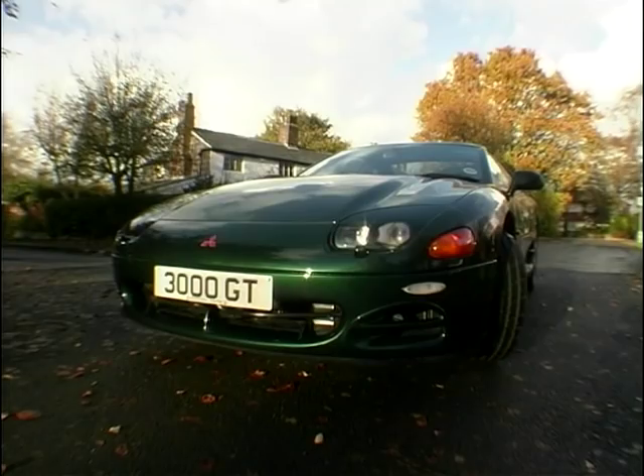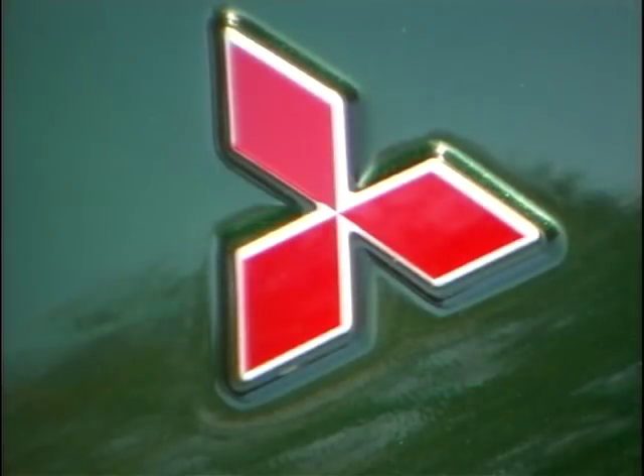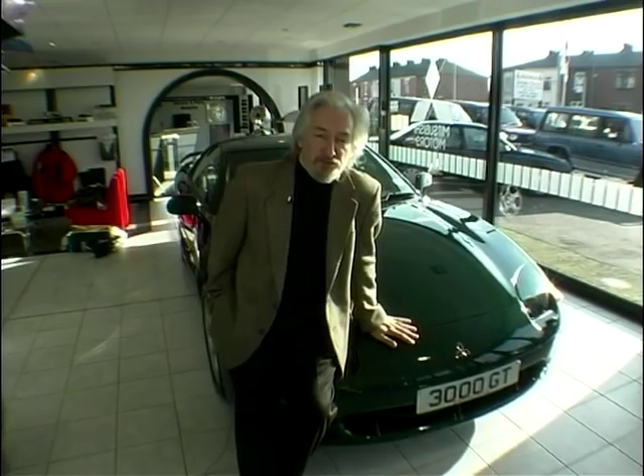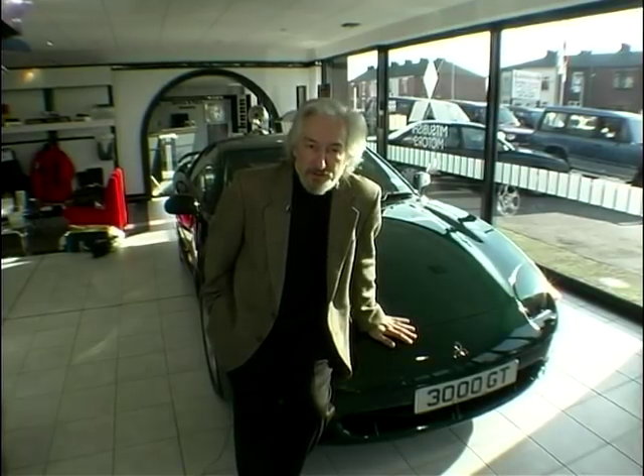This is the Mitsubishi 3000, and it is a real GT. It's been maligned by critics, it's been referred to as the medallion man's car, and indeed even the Power Rangers transport. But that really says more about the critics than it does the car.